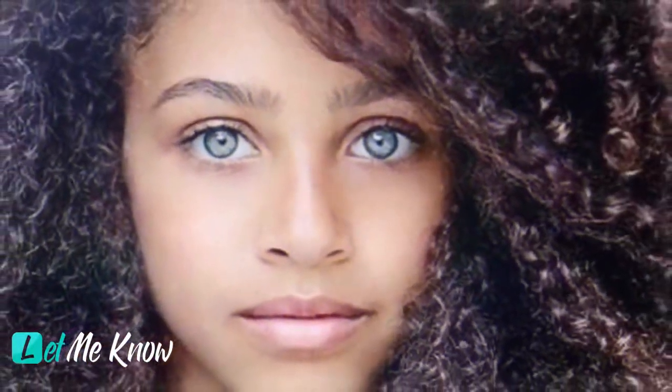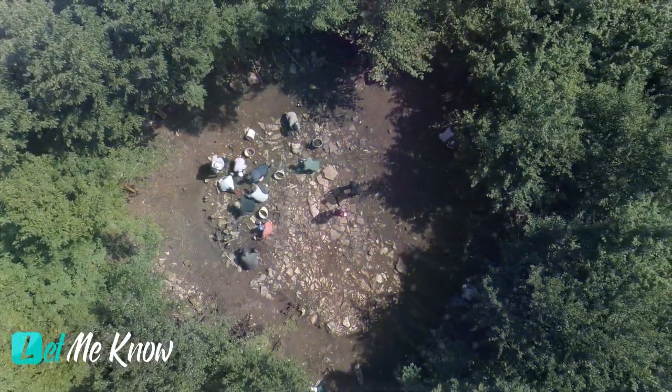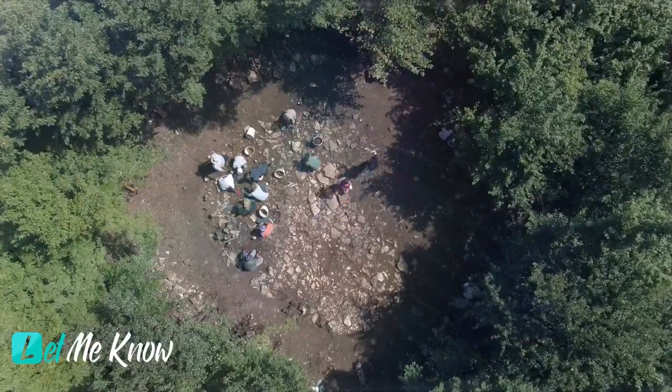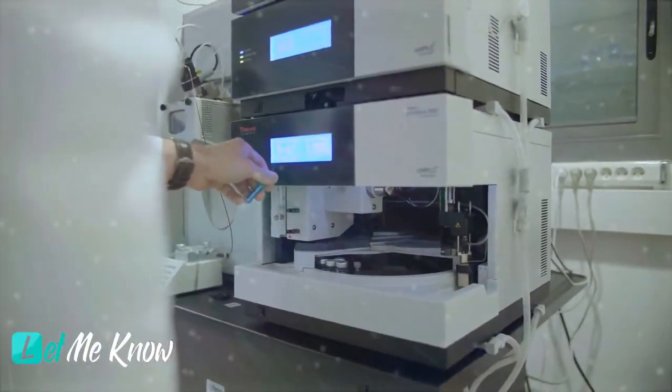What she looked like would surprise everyone. All of these discoveries were made possible by the piece of birch pitch, which revealed itself to be a 5,700-year-old piece of chewing gum. Because the gum was so perfectly preserved and hadn't been exposed to oxygen for thousands of years, scientists were able to take a sample of Lola's saliva and sequence her entire genome.